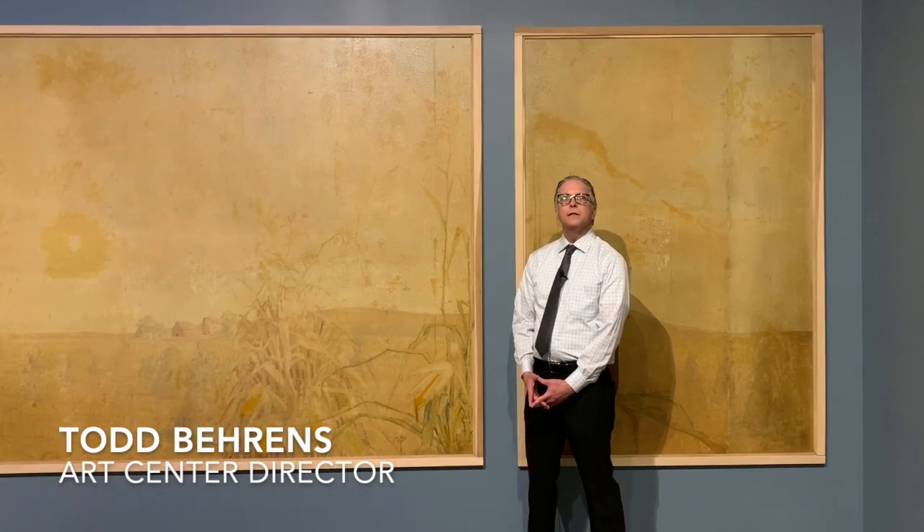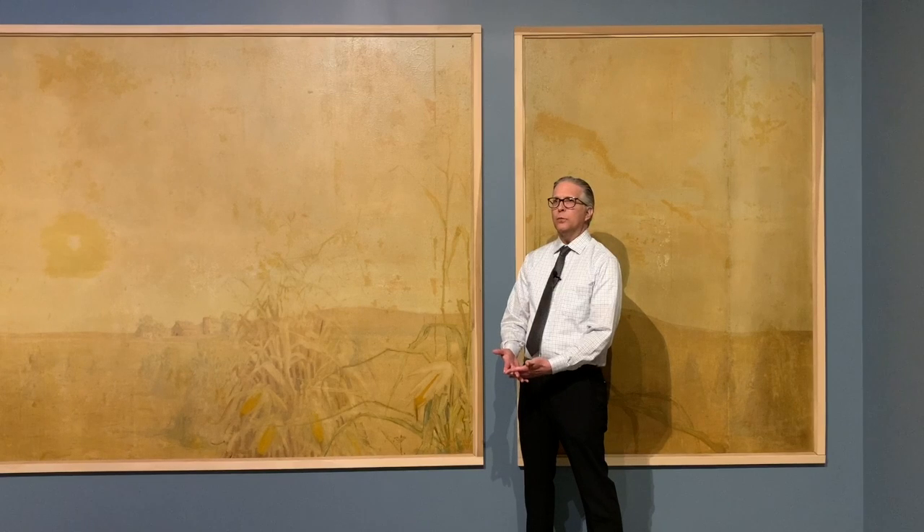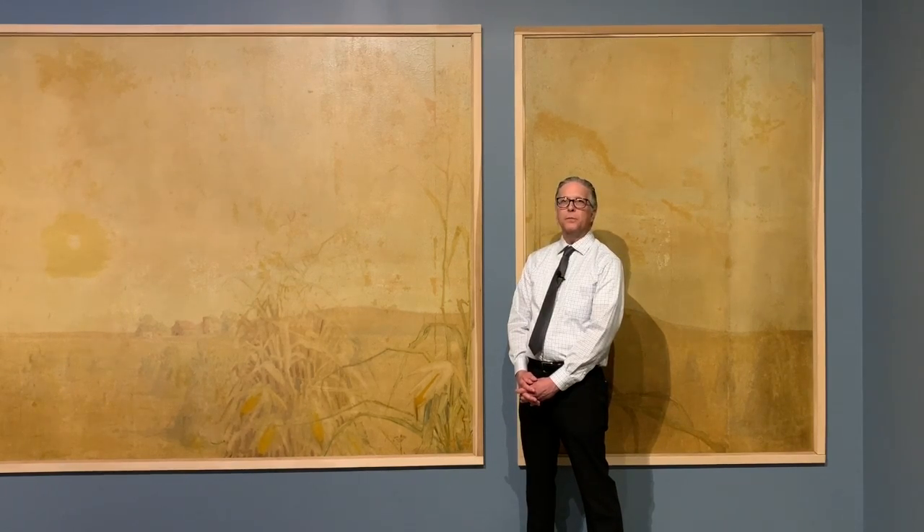Hi everyone. Today we are going to talk about Grant Wood's Corn Room Mural from here in Sioux City. Before Grant Wood became the Grant Wood of international renown, he was a struggling artist in Iowa working hard just like every other artist, and would take jobs as they came to make a living.